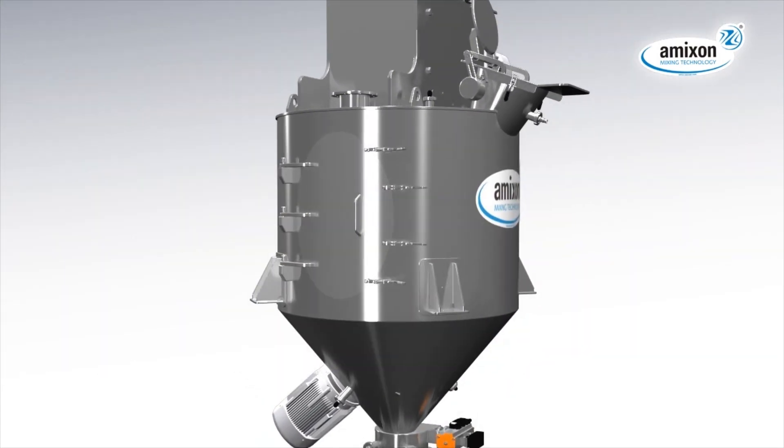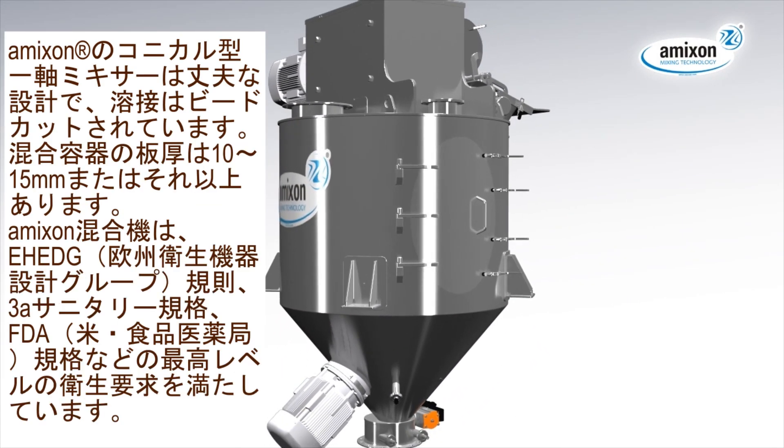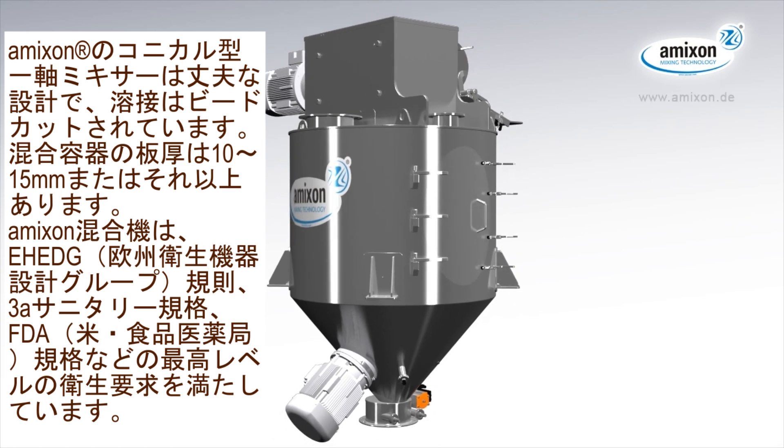Amexon conical mixers are heavy-duty designed, nicely welded and polished without gaps. The thickness of the wall of the mixing chamber is 10–15 mm and more. Amexon conical mixers meet highest hygienic demands and refer to the EHEDG rules, 3A sanitary standards and FDA requirements.